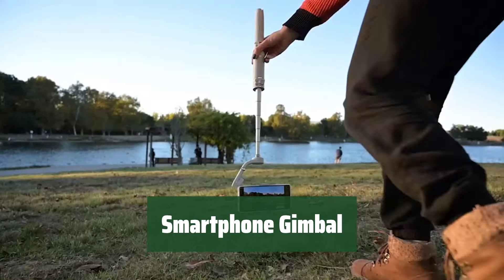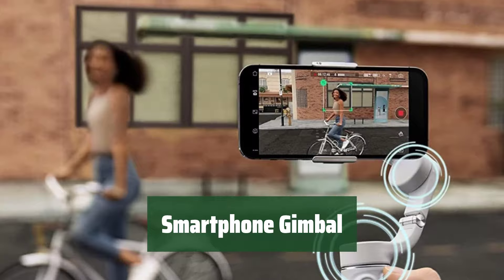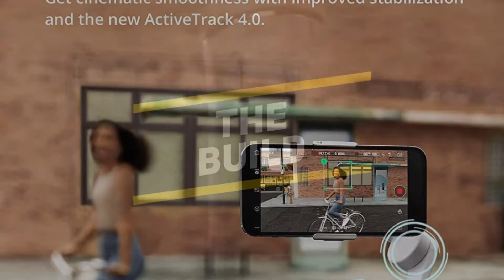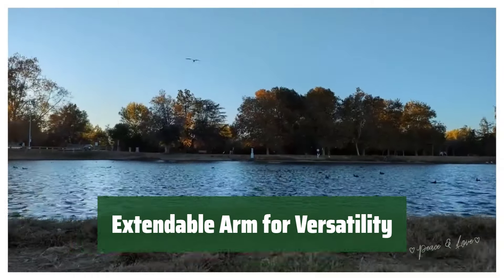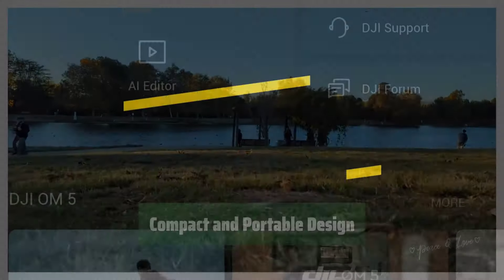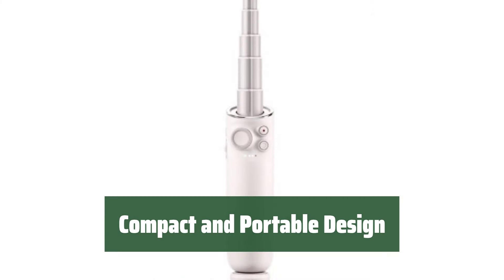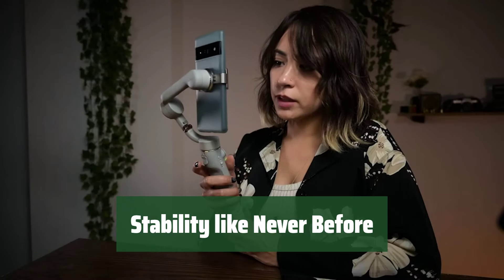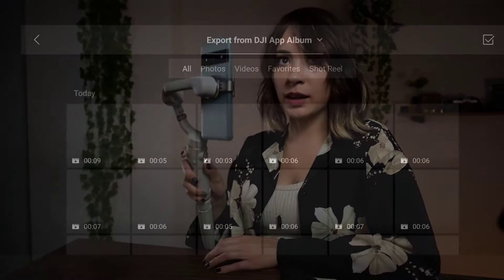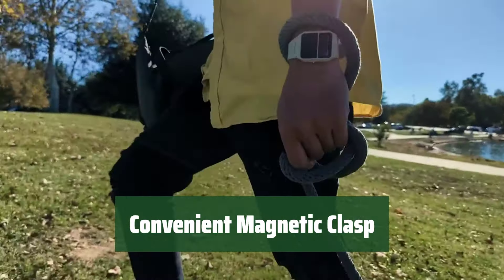Number 3. Meet your new best friend for capturing smooth, professional-looking videos on your phone. With a telescopic extendable arm, this gimbal is packed with features to make your filming experience a breeze. Easily adjust the length of the arm to capture shots from different angles. Whether you're vlogging on the go or filming a stationary scene, this gimbal has you covered. Simply fold the gimbal for easy storage and transportation — its compact size makes it the perfect companion for all your adventures. Experience unmatched stability thanks to the gimbal's advanced technology. The magnetic clasp ensures your phone stays securely in place while filming.